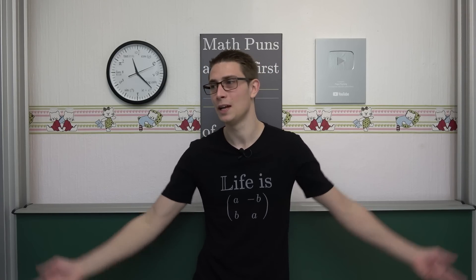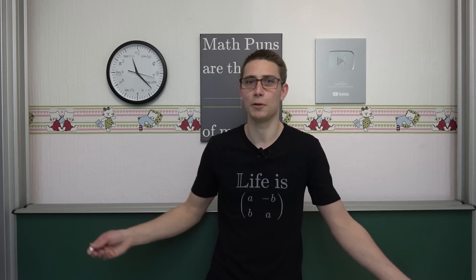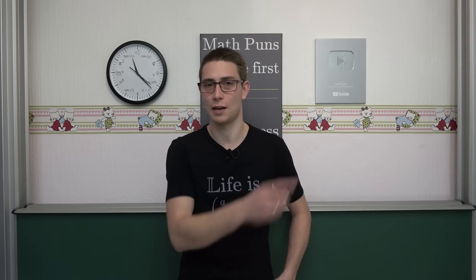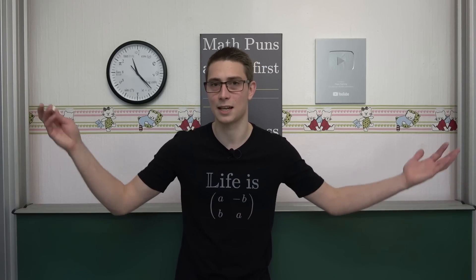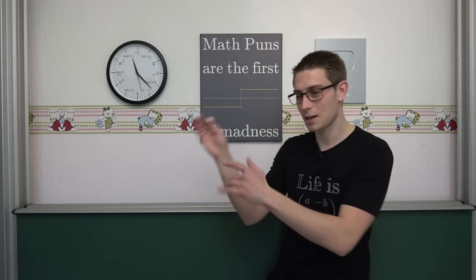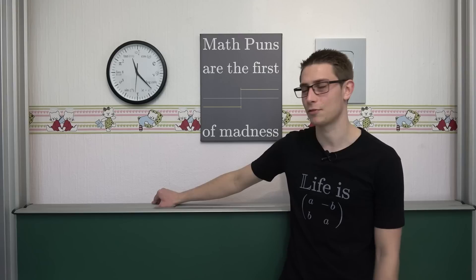Many people find many things surprising in mathematics. For example, some people think it's surprising that the harmonic series diverges even though we are adding up smaller and smaller things. Other people think that all non-trivial zeros of the Riemann zeta function having a real part of one half is surprising. But for me, little things like what we're going to talk about today are the most surprising things in mathematics.